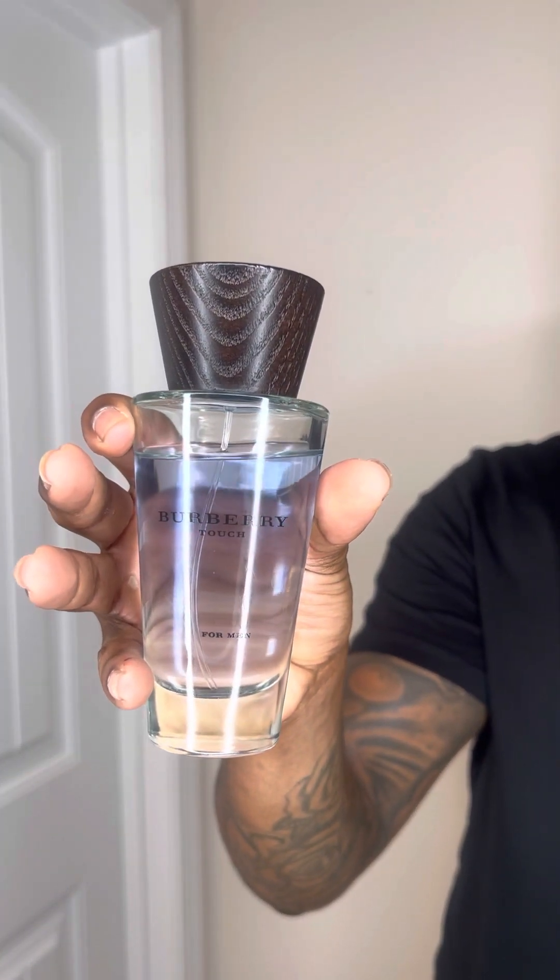Number two: Burberry Touch. It's got Mandarin, Violet, Cedarwood, Tonka bean. This was a fragrance I didn't really care for too much in the beginning, but it really just grew on me, man. It's so fresh, so clean. It sticks close to the skin. It's not like a compliment beast — I've got compliments on it before, but it doesn't have super crazy projection and longevity. More of an office-friendly type fragrance. If you're close up to somebody within like a foot or two, they're going to smell it and it smells phenomenal. This is Burberry Touch.